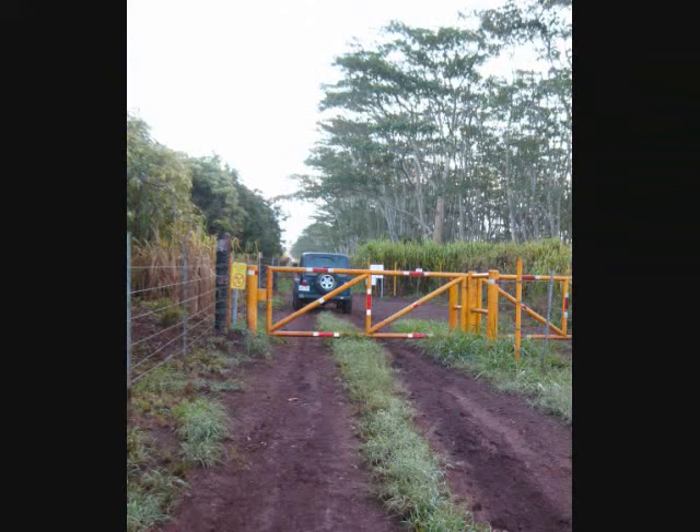Even though a 4WD vehicle is required as part of the permit, the road to the trailhead is in well-graded condition most of the way. Today, with dry conditions, I did it in 2WD. If the road had been rain-slickened, 4WD would have been necessary in several stretches.